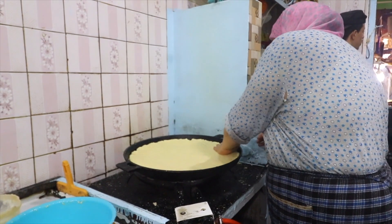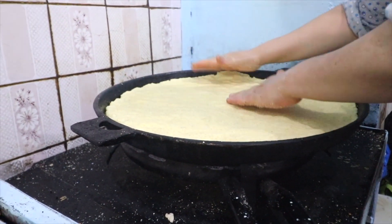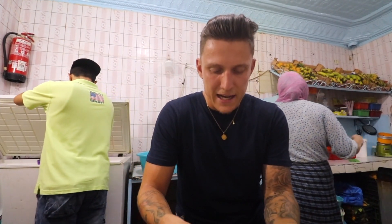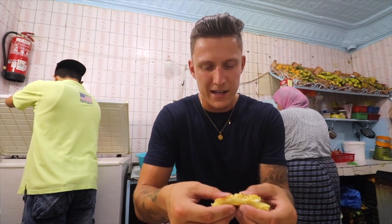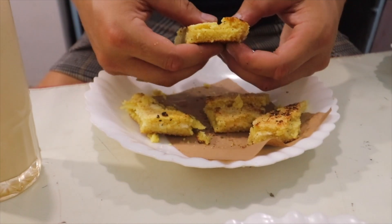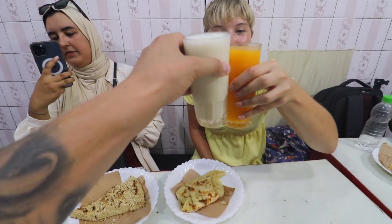This second one is basically like a cornbread or couscous with cheese inside. It's also almost similar to a maize cornbread — it smells amazing. I love watching her make it. We also have fresh orange juice — literally just made right there — and Matt has banana and milk. Cheers! It's just pure goodness.